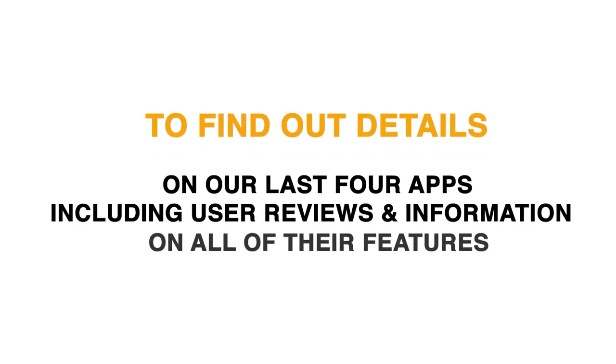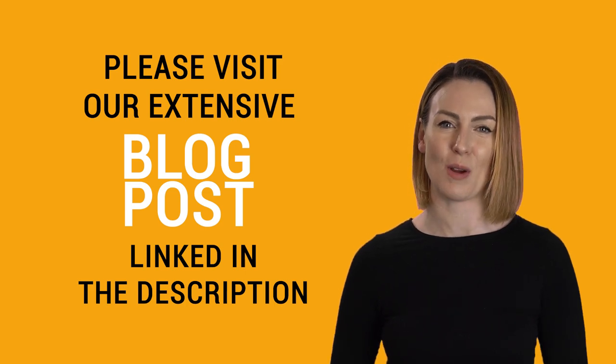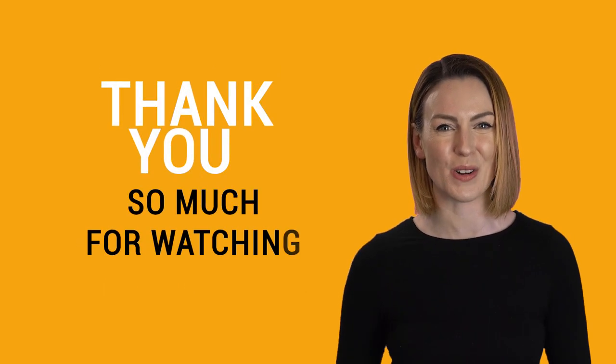To find out details on our last four apps, including user reviews and information on all of their features, please visit our extensive blog post linked in the description. Thank you so much for watching.